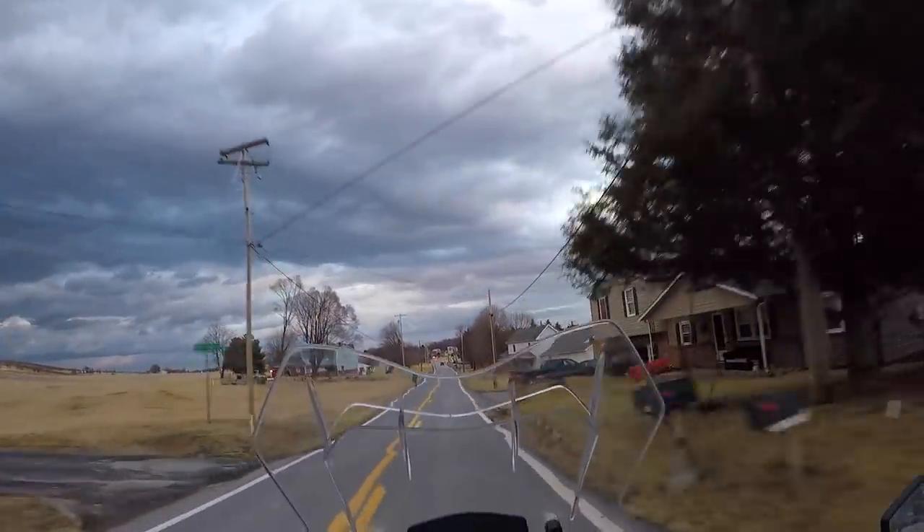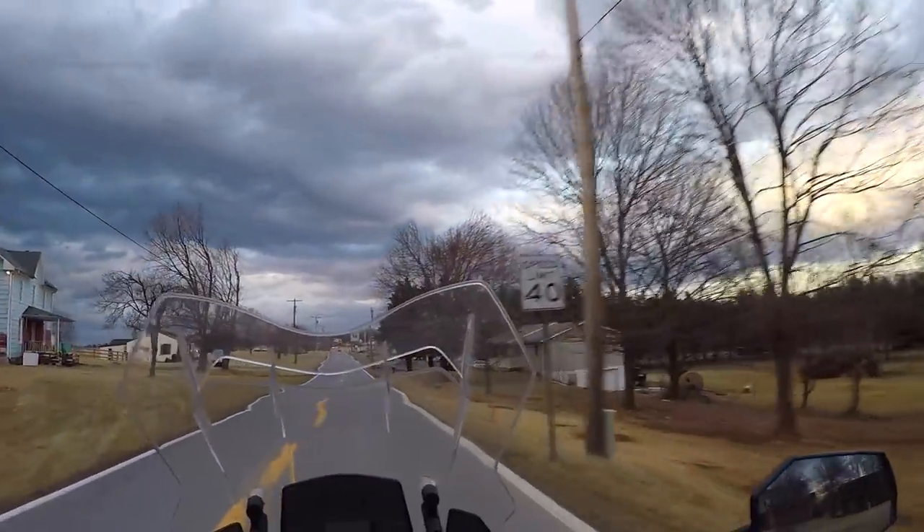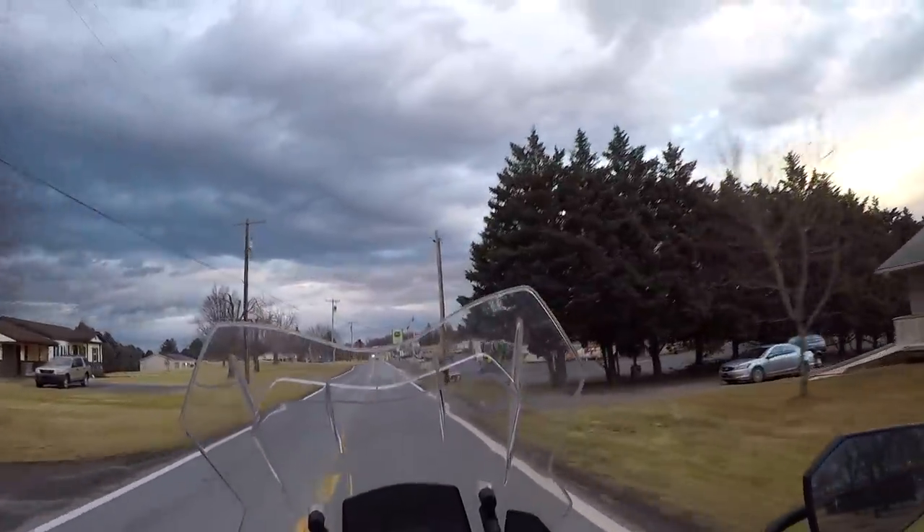What's going on guys, it has seriously been way too long since I've been out on my Super Adventure. I think we're going on like five or six weeks now that I've been riding - I just haven't been out on this bike.